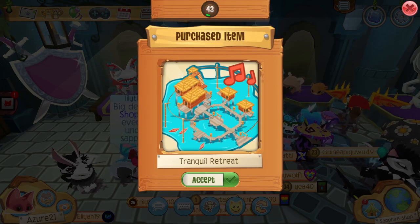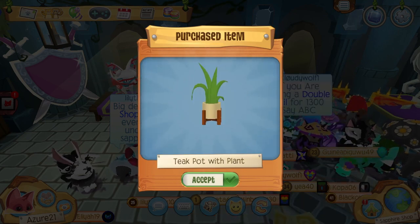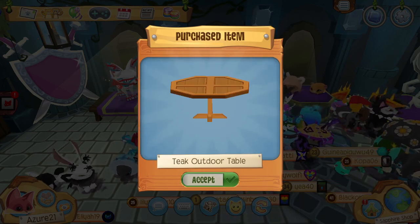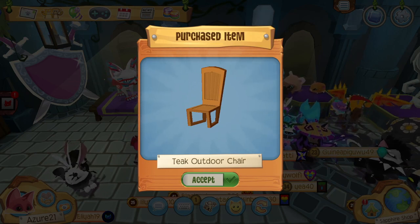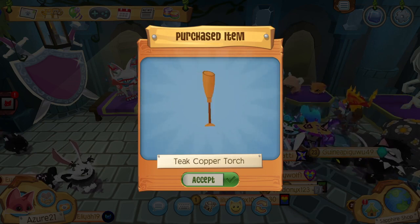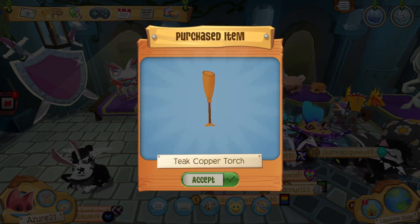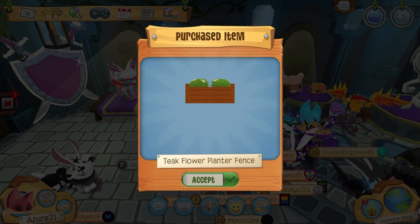First we get the Thailand Teak Retreat den music. Next we get two teak pots with plants, a teak outdoor table, four teak outdoor chairs, a teak outdoor recliner, teak lush trees, two teak copper torches, and four teak fences.